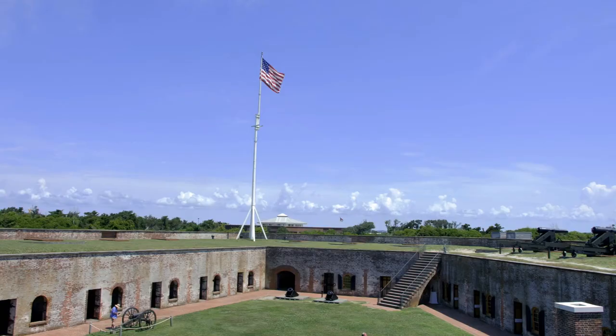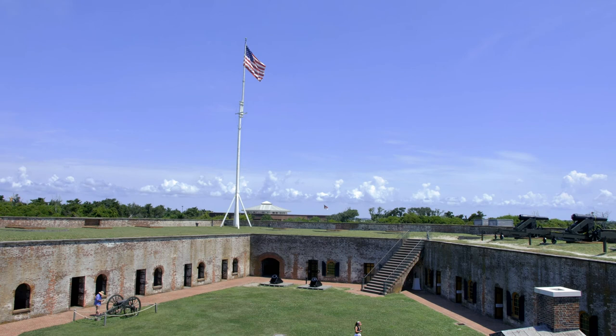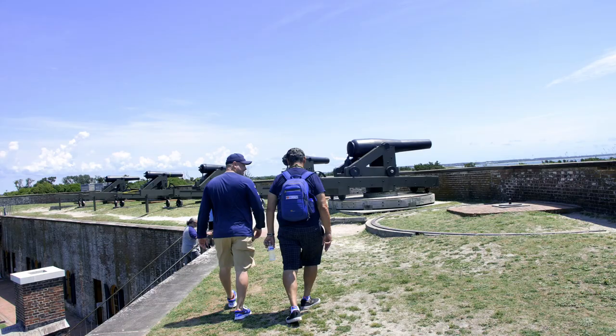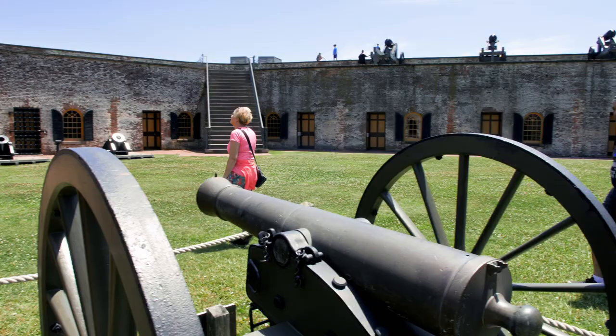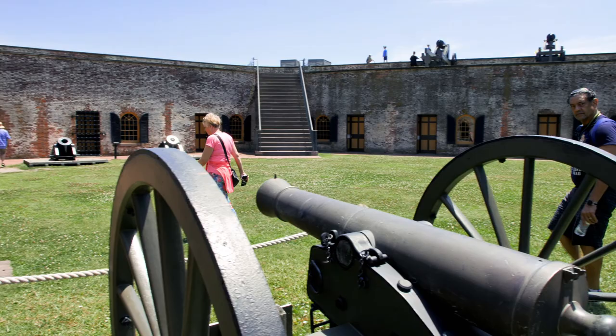After checking out the grounds, we headed up to the top to see the cannons that surround Fort Macon. You see multiple cannons on display and get some amazing views of Atlantic Beach. Fort Macon is one of the best-renovated forts in the country and is worth checking out when visiting North Carolina.